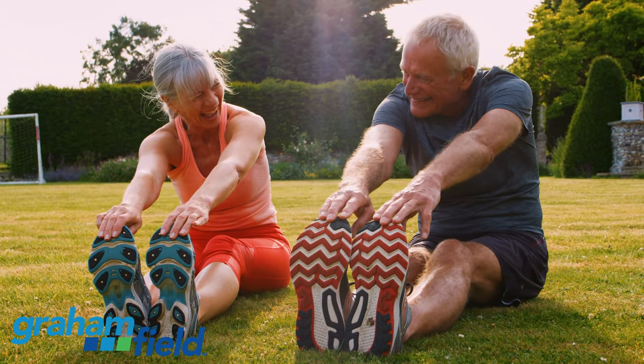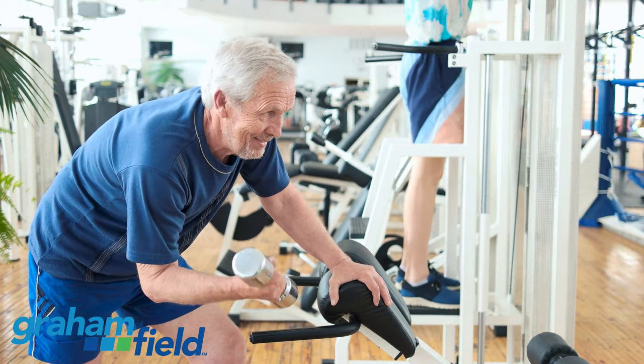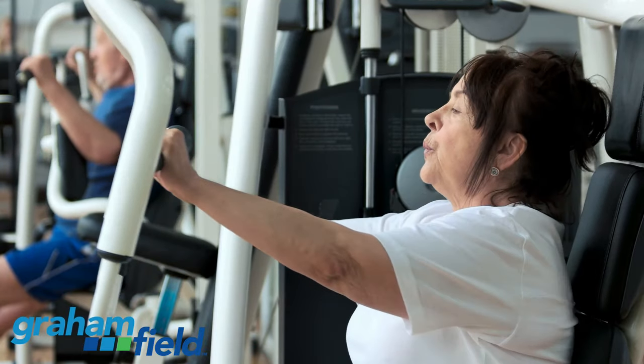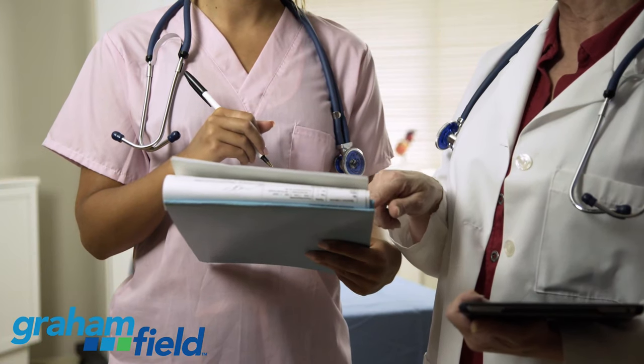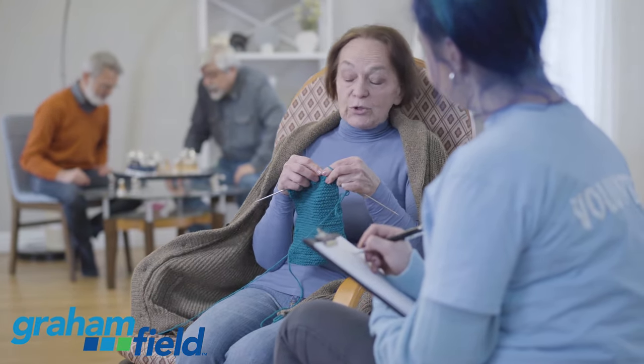Research shows that patients continuing to have mobility and strength training tend to have better health, recovery, and overall quality of life. Sometimes in facilities, there is a high staff-to-patient ratio, with little time to plan and execute treatments.